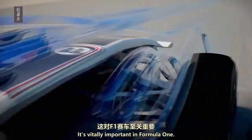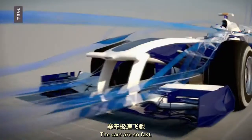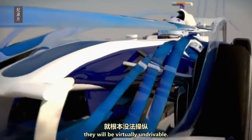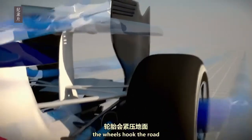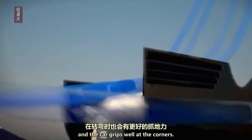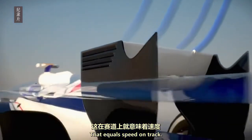Downforce is vitally important in Formula One. The cars are so fast that, without it, they would be virtually undriveable. But if you can get the aerodynamic setup right, the wheels hug the road and the car grips well in the corners — and that equals speed on track.